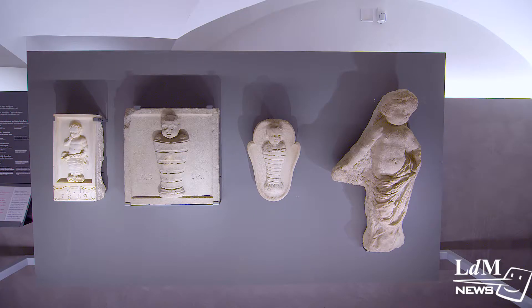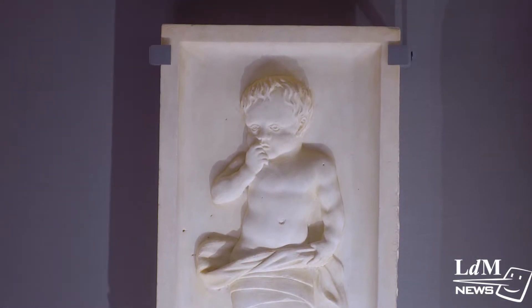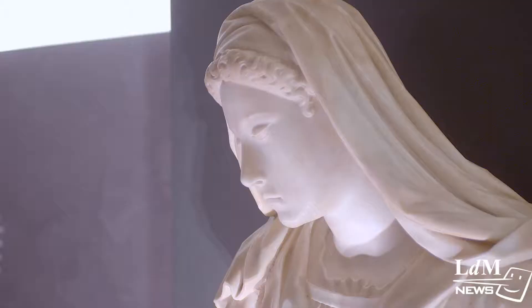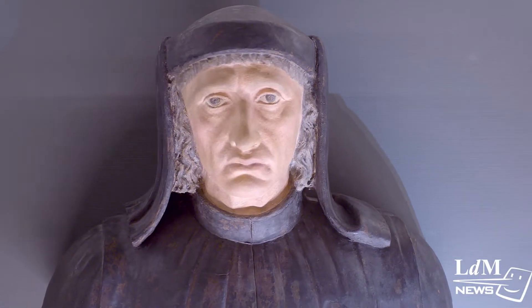The museum begins on the basement level, which is dedicated to the history of the institution. The Innocenti opened its doors in 1445 to the first abandoned babies, which were received through a window. At some point, we know that the baby was placed into a crib, which in turn was in between two statues of Mary and Joseph in adoration.